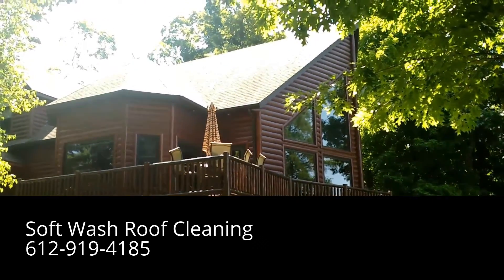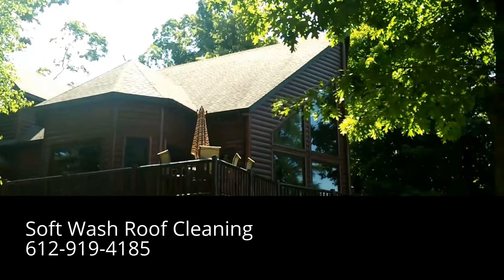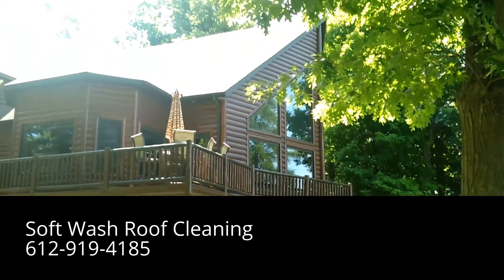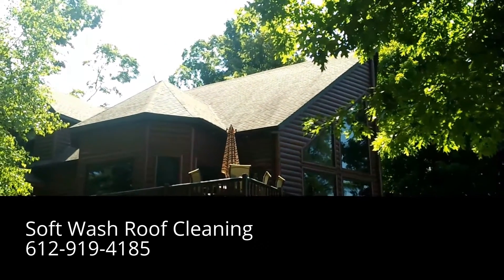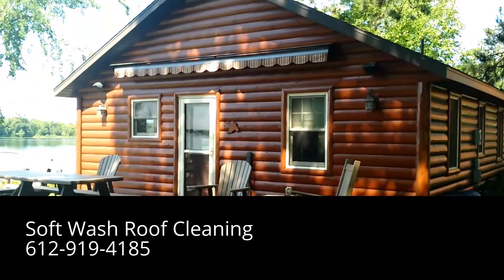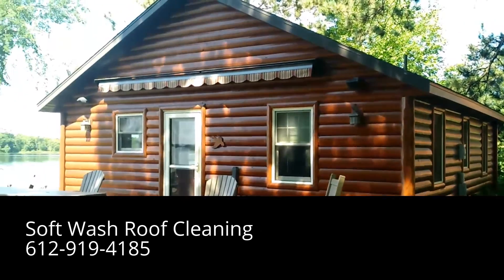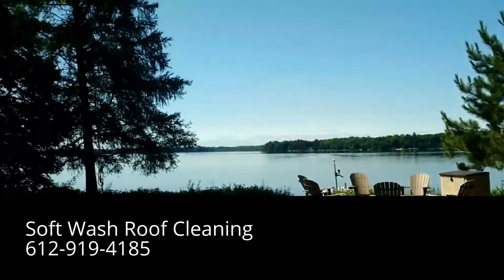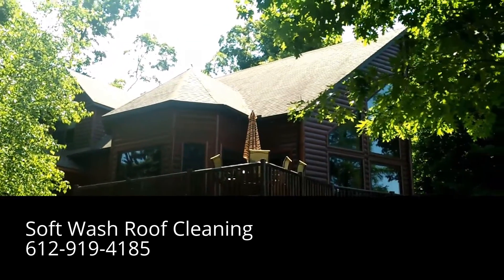We've got to protect all the surfaces while we spray — we're taking lots of extra precautions here on this job. They just got the logs redone this year. This is also a very beautiful log home on a nice lake.